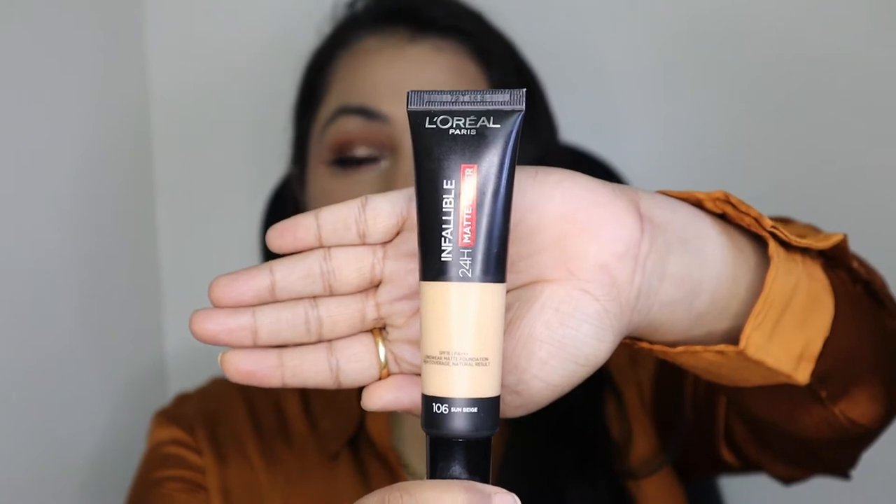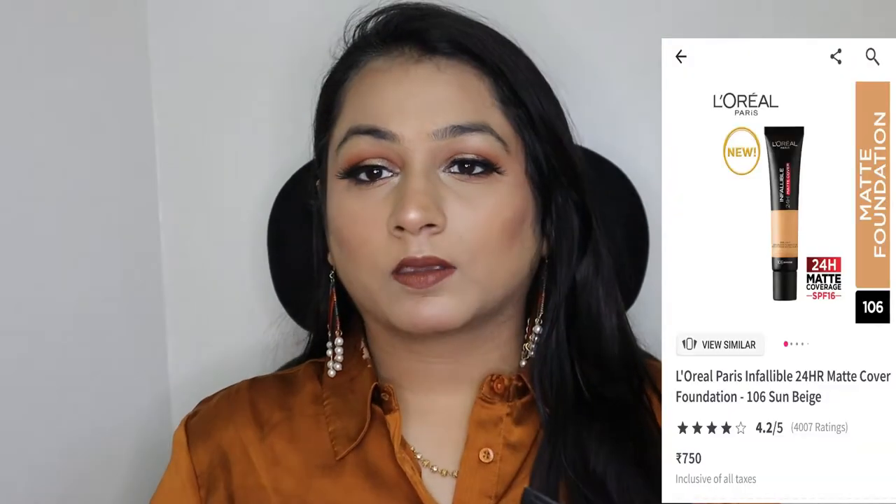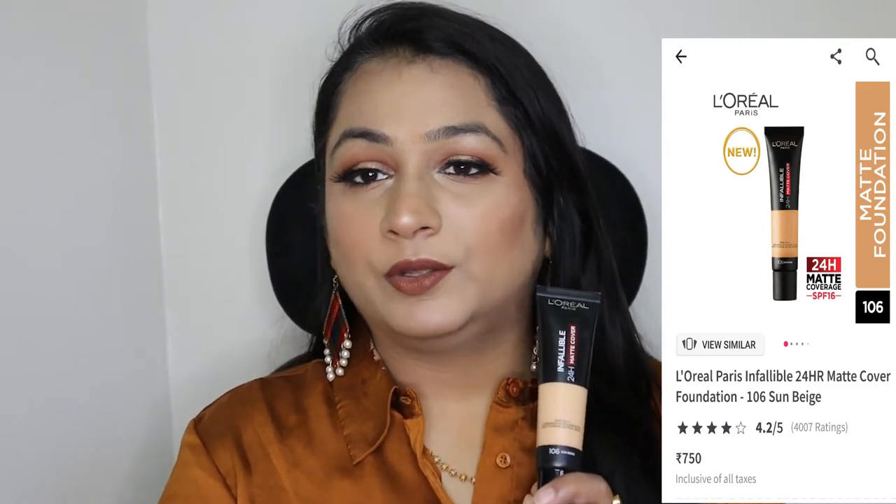The first item I purchased is this L'Oreal Infallible Foundation in shade 106 Sun Beige. It is quite pigmented and gives good coverage, but I don't think this is the perfect shade match — I should have gone one shade above because it is a bit lighter for me. Talking about the foundation, it is a full coverage foundation and I quite liked it. I purchased it for around 750 rupees and it contains 35 ml of product.